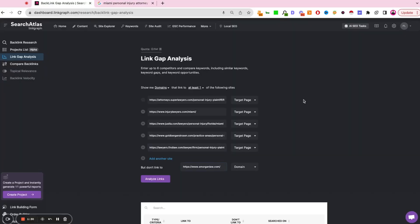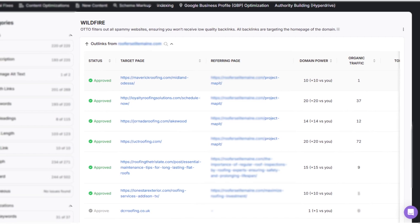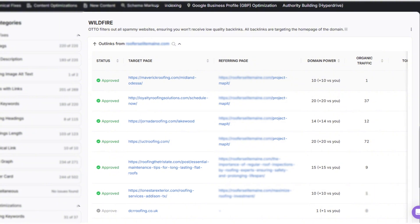You can submit local citations through Search Atlas to improve your local search presence, especially in the local map pack. For your overall website, Search Atlas also lets you purchase or acquire free backlinks, which improves your domain authority and helps you rank higher on Google. They just rolled out a new tool called Wildfire in their Auto SEO platform, which pairs you with other companies in the same industry — so a roofing company in St. Louis can give and receive backlinks for free with roofing companies outside the St. Louis metro area.